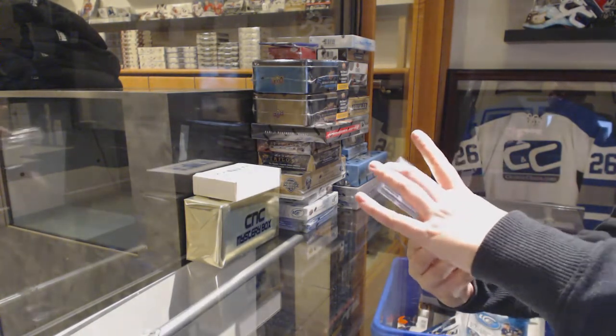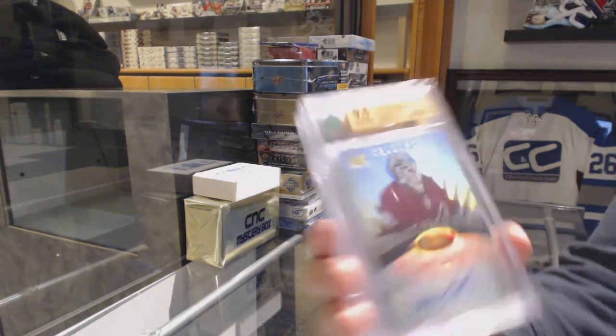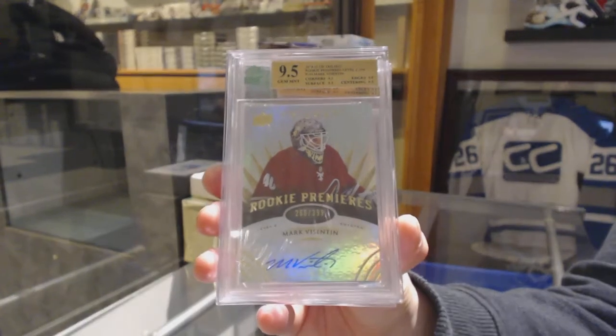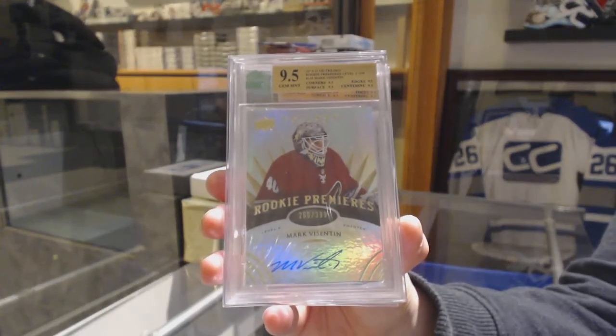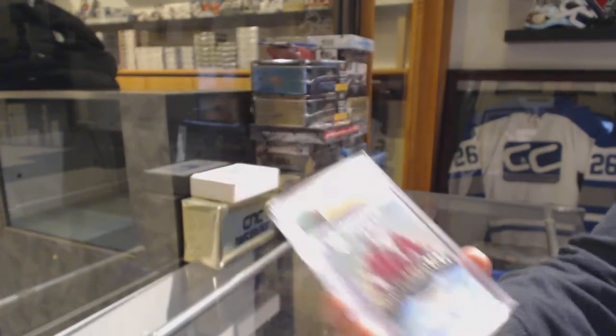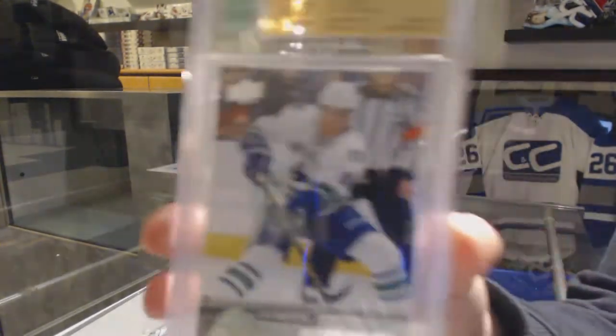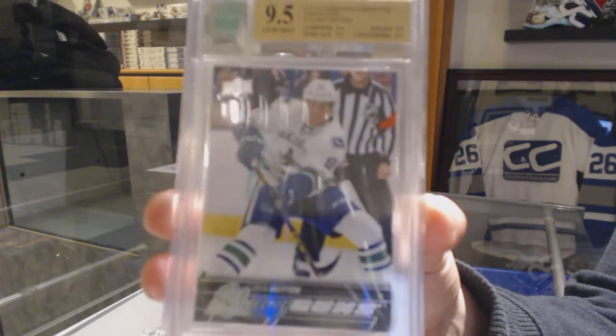We've got a 9-5 Trilogy Rookie Auto numbered to $3.99 for the Arizona Coyotes' Mark Byzantine. We've got a 9-5 Young Guns for the Vancouver Canucks, Ben Hutton.